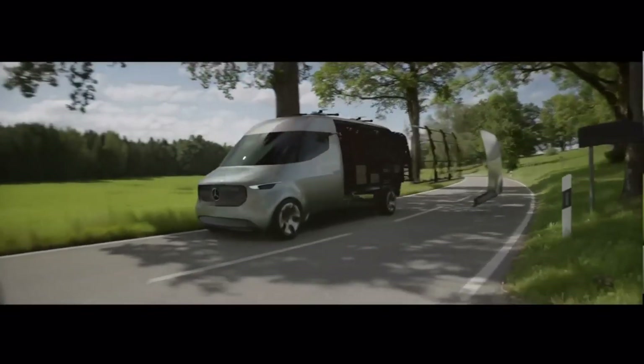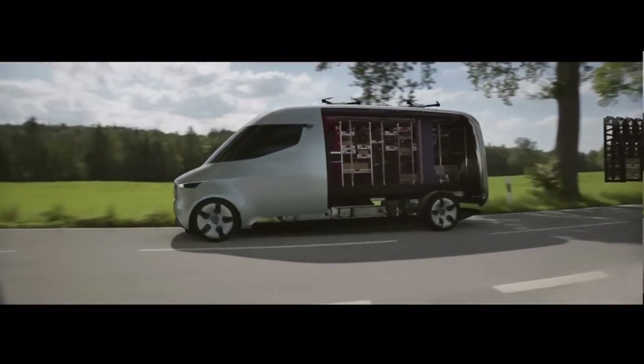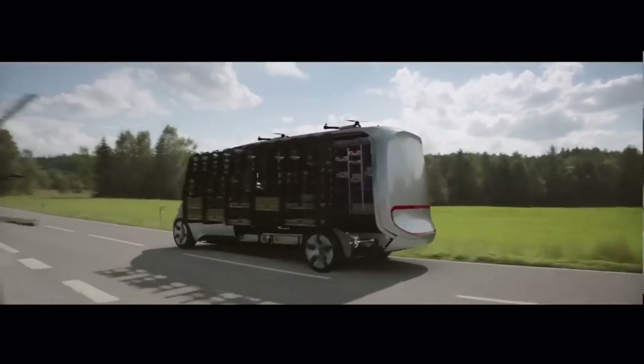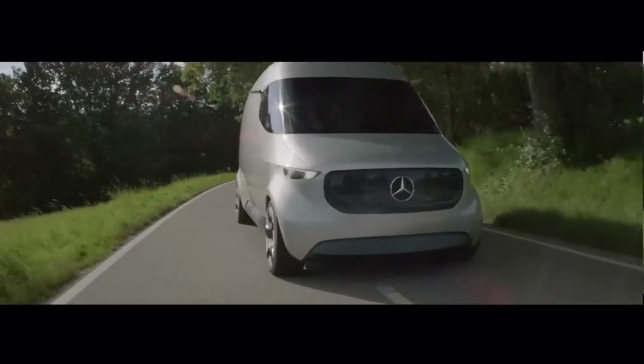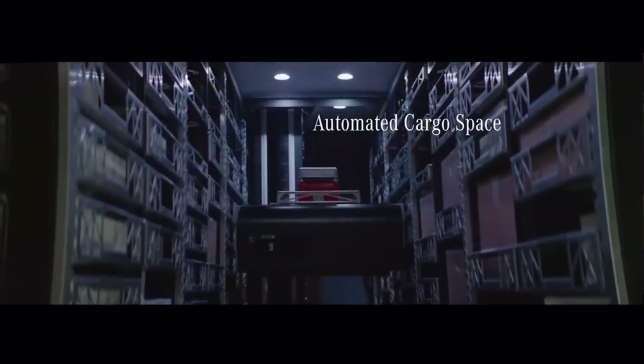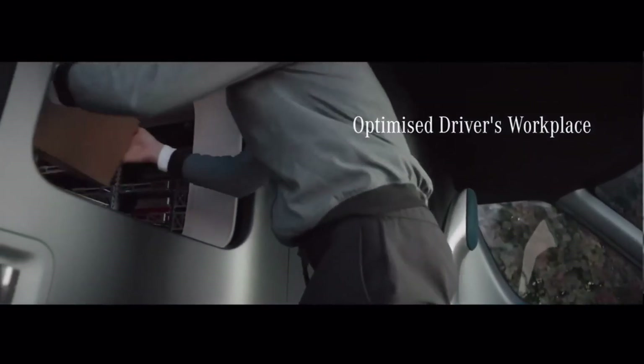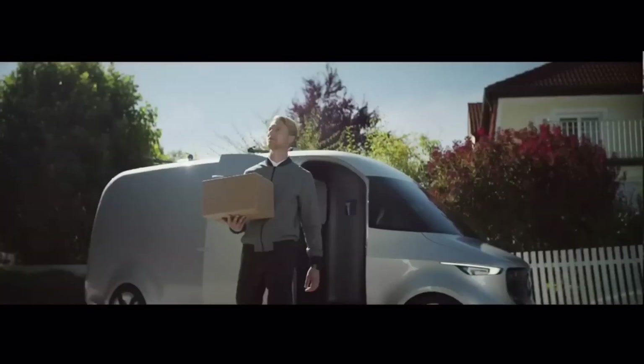The Mercedes-Benz V-Class, a similarly sized van currently on the market, is the basis for this estimate. Because it lacks the V-Class's elaborate interior and high-end amenities, the Vision Van might be less expensive. Because of its superior technology and one-of-a-kind design, though, it may also be more costly.